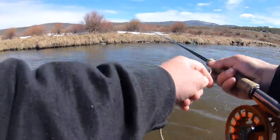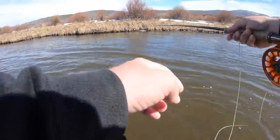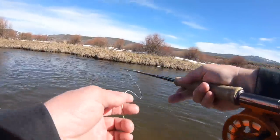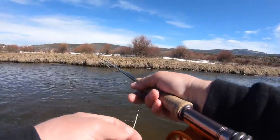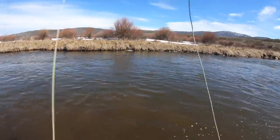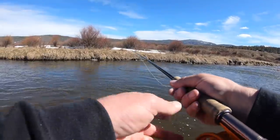I posted that video last week of us going fishing and somebody made a comment that was like, you should talk more about the flies you were using. Well, it's an egg fly. And today it's an egg fly and a worm fly. So I don't think it really needs much more explanation than that — it's not real complicated.